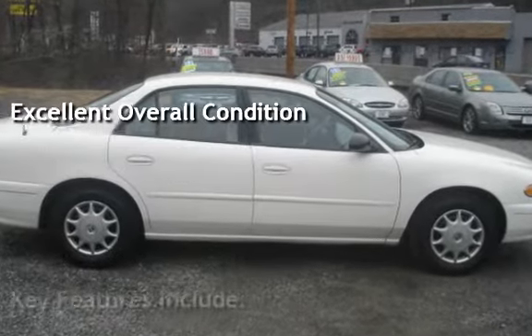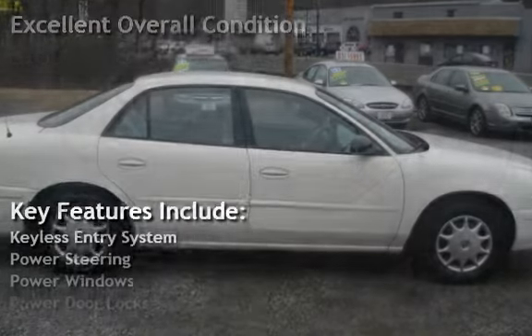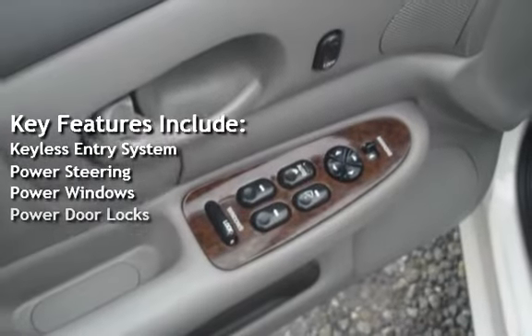Key features include keyless entry, power steering, power windows, and power door locks.